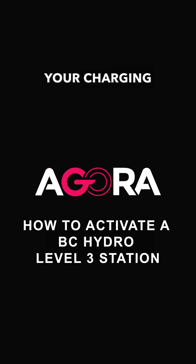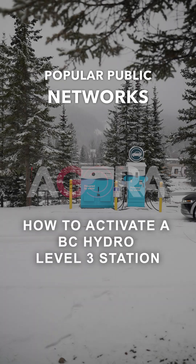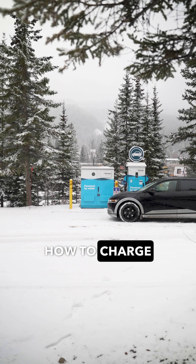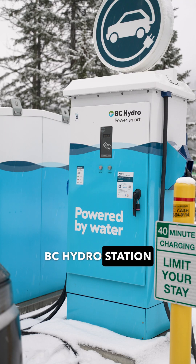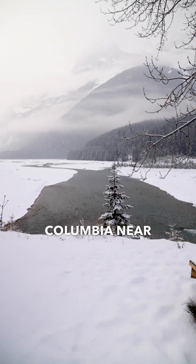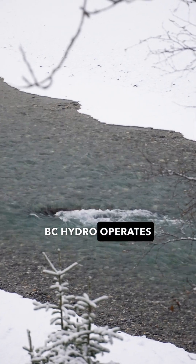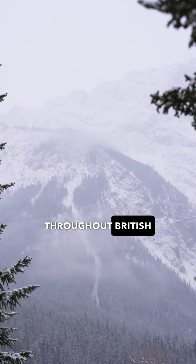This video series aims to make your charging experience as easy as possible on the most popular public networks. In this video, we'll show you how to charge on a Level 3 BC Hydro station with your preferred app. We're at a charging station in British Columbia near the famous Yoho National Park. BC Hydro operates many fast chargers throughout British Columbia.